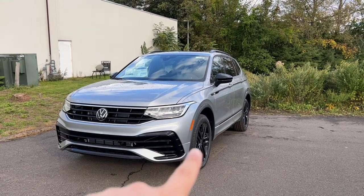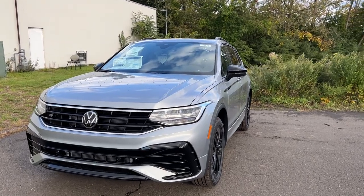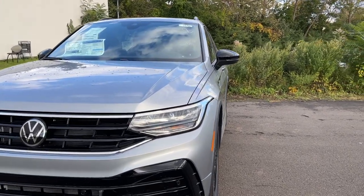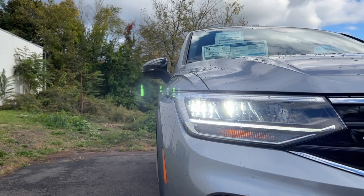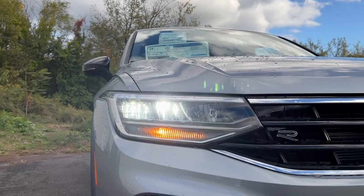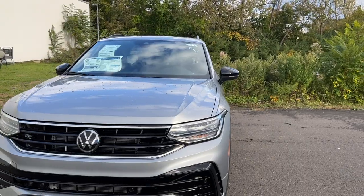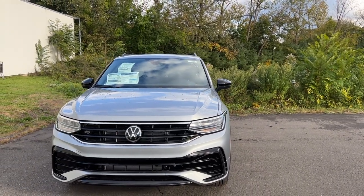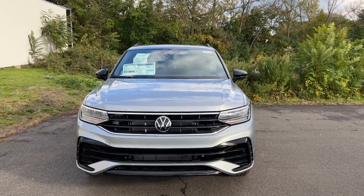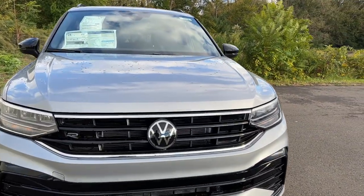I love the blacked-out rims and trim around this Tiguan. For the headlights, the high beam, low beam, and daytime running lights are all LED, but the turn signal indicators are halogen. For a $36,000 SUV, I really wish VW had made the front turn signal indicators LED as well.